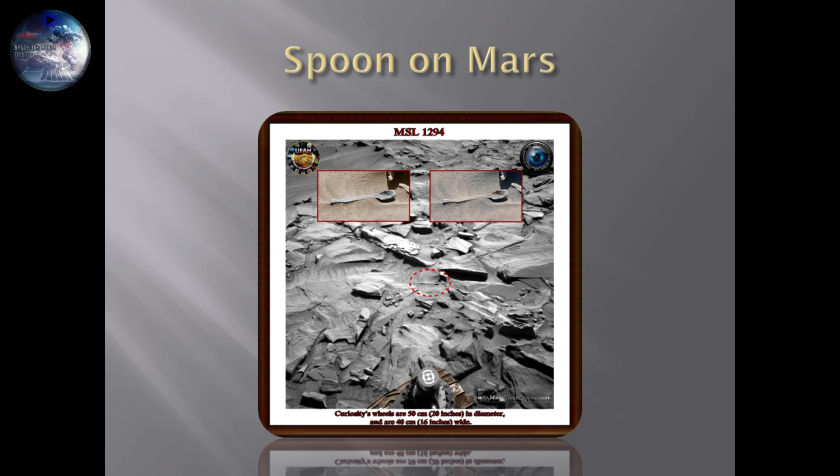I don't know, guys. This one is really tricky. We've seen so many things that look like artificially created objects on Mars, and this is one more of them. Leave a comment in the comment box below and tell me what you think we are looking at.